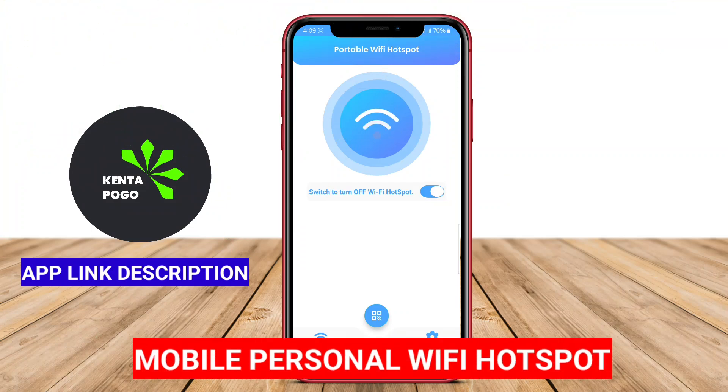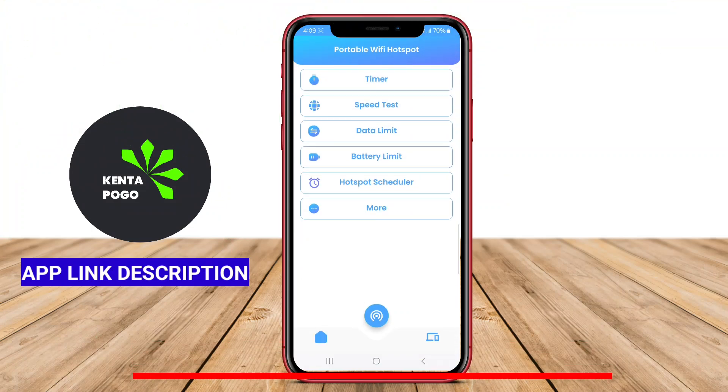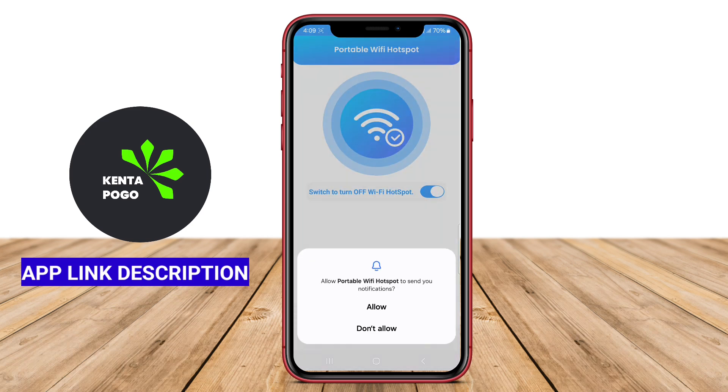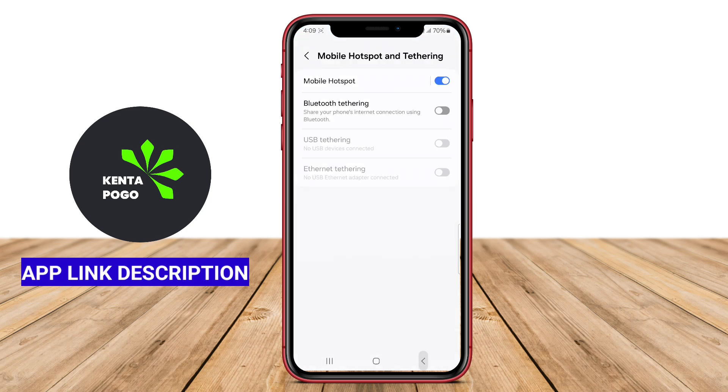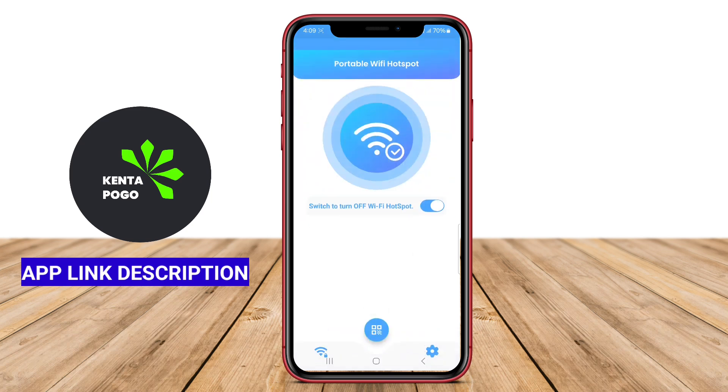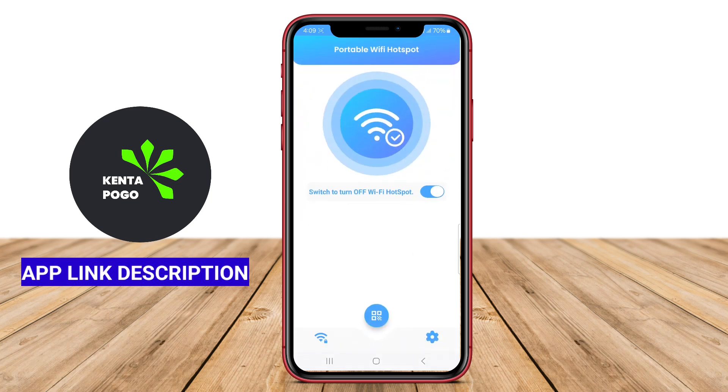Mobile Personal Wi-Fi Hotspot. This application allows users to turn their Android devices into a portable Wi-Fi hotspot. It helps in sharing mobile data with other devices such as laptops, tablets, or other smartphones. Users can easily manage connections, set up password protection, and monitor data usage.